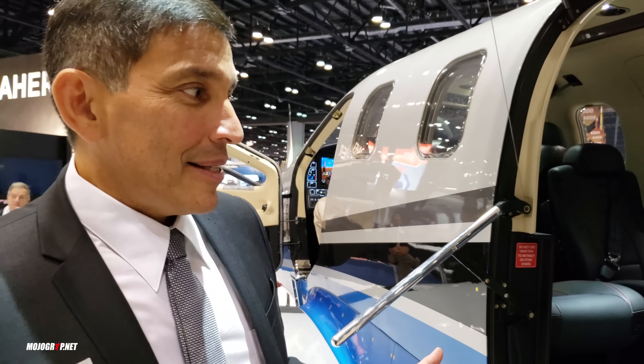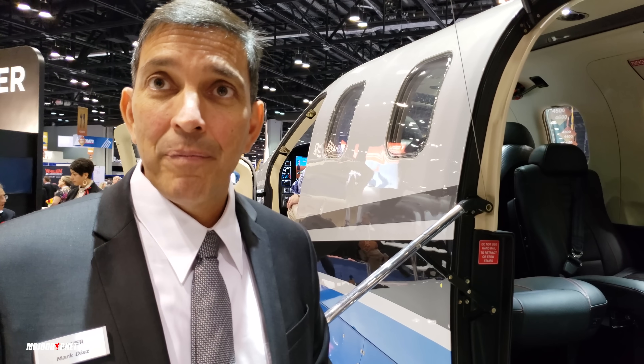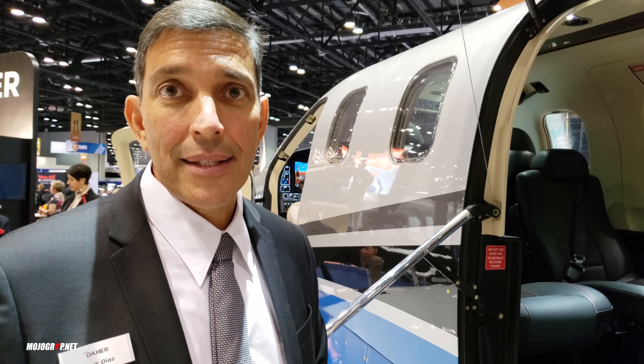The cabin is pressurized at a 6.2 pressure differential. Basically at 31,000 feet you have about a 9,800-foot cabin altitude, so we keep that cabin pressure below 10,000 feet. That's regulated by the Garmin G1000 avionics, incorporated into the workload of that system.